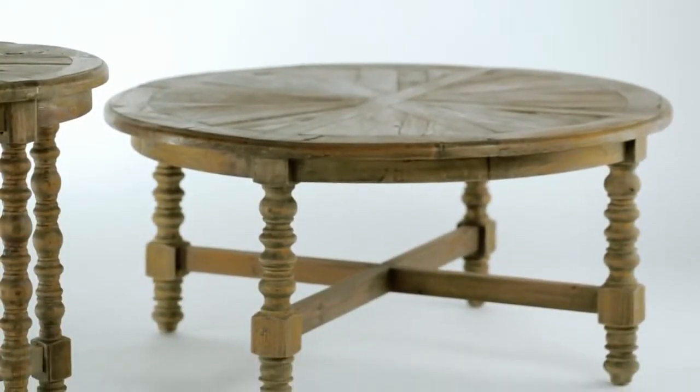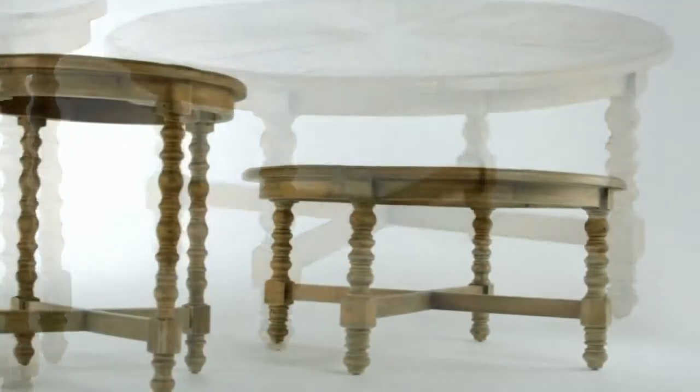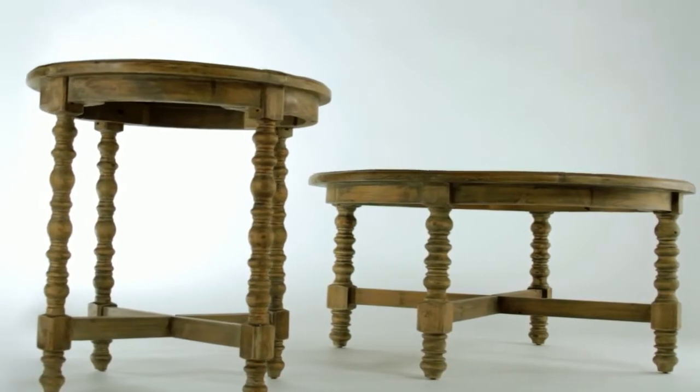When I saw these tables, I knew they were perfect for me. Known as Samuel, they are 100% reclaimed fir, which means each one of the boards used to make these tables had a unique life before they came together to create this wonderful collection.